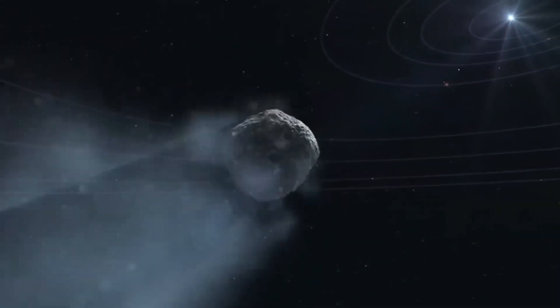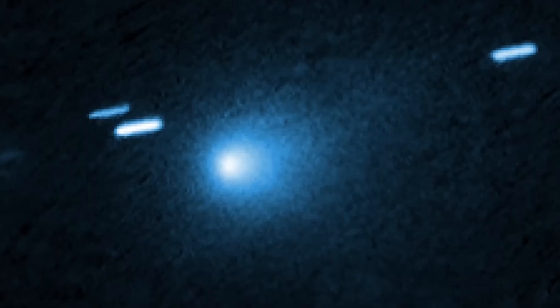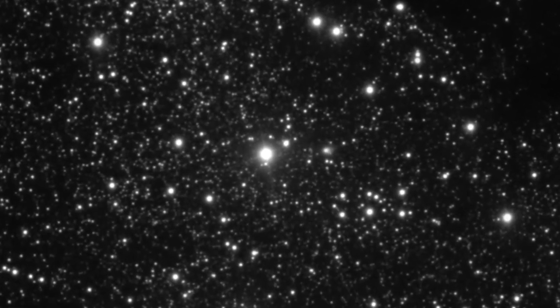It's moving at a velocity of about 135,000 miles per hour, so it's going really fast for that distance from the Sun. This is really exceptional — you have to be an interstellar object to be going that fast at that distance from the Sun.